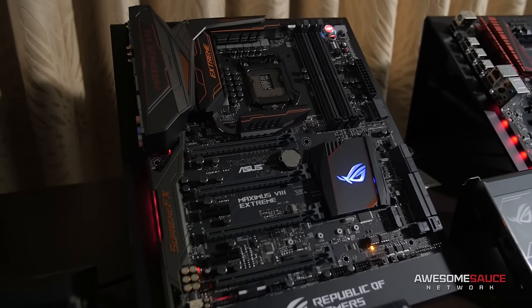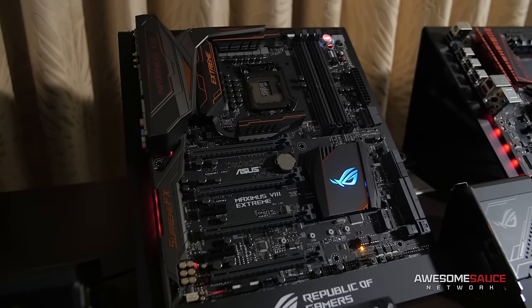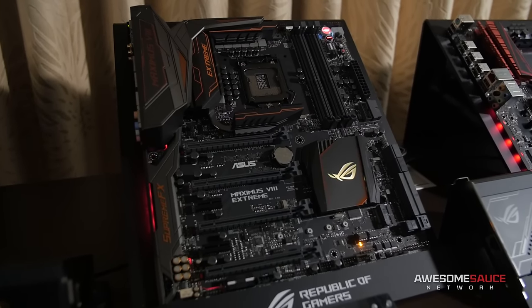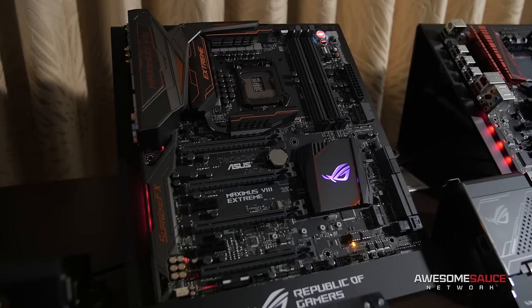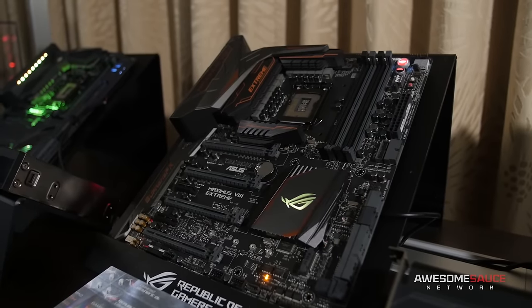So the Maximus 8 Extreme Assembly — this is like the Maximus 8 Extreme that's been out for a while. We wanted to do it in a slightly different color. ROG has traditionally always been red and black, but there's been an oversaturation of that, so we want to explore new avenues. This is plasma copper.